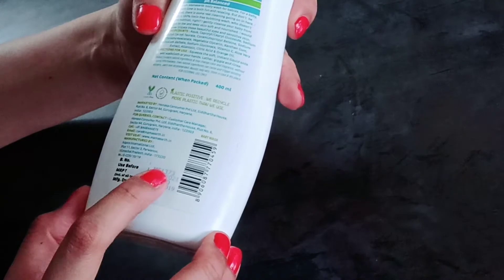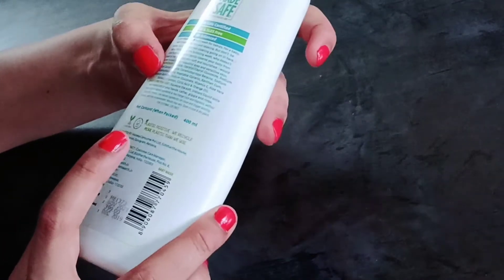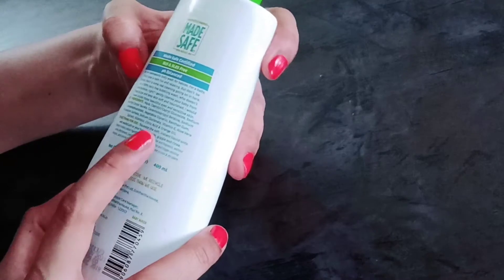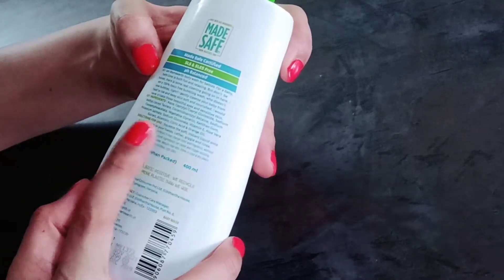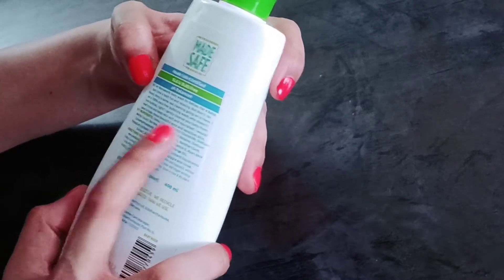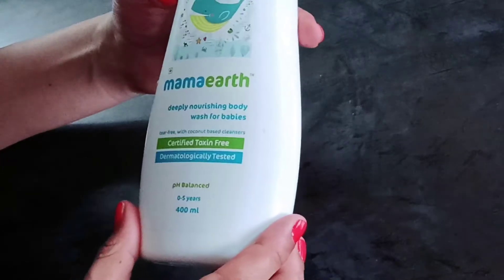Let's talk about shelf life — it is around 3 years. The key ingredients are amazing: vitamin E, aloe vera, citric acid, and orange oil. These ingredients help keep your baby's skin healthy. They are completely suitable for your baby's skin, so it is a thumbs up for this body wash.